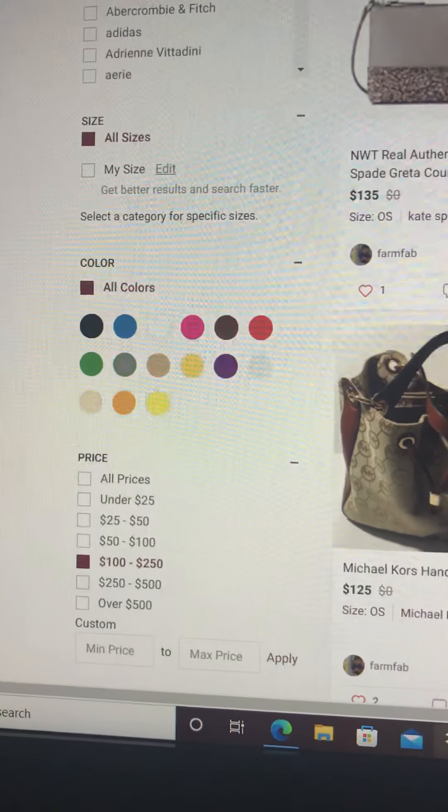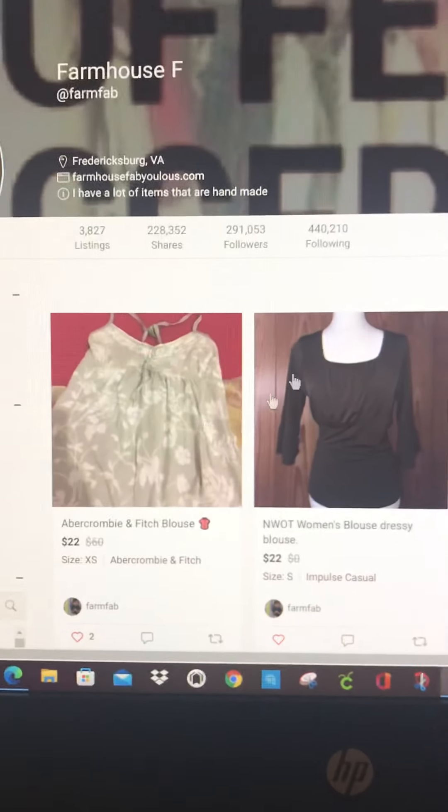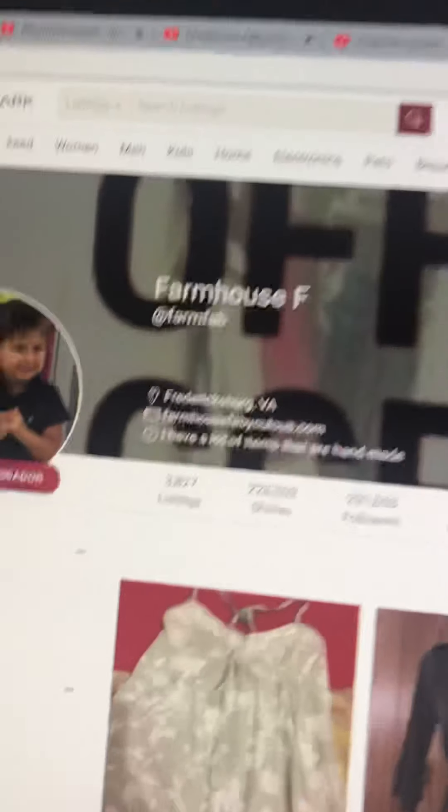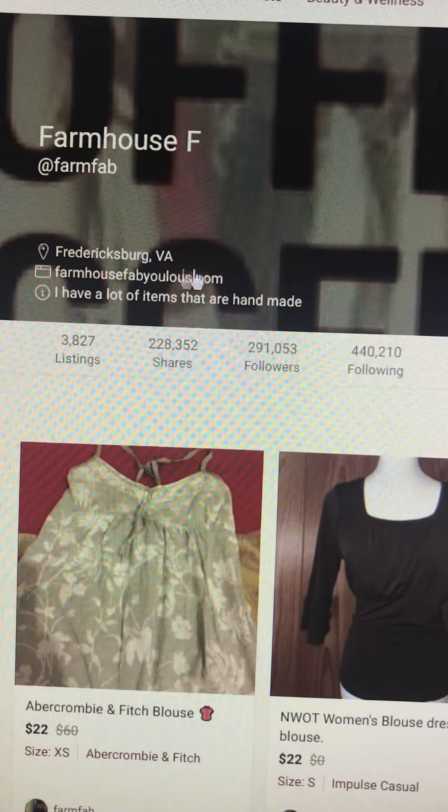If you want a particular color, we'll go back and hit all prices, and then my entire closet will come back up again. Okay, here: farmhouse fabulous dot com, Fredericksburg, Virginia.